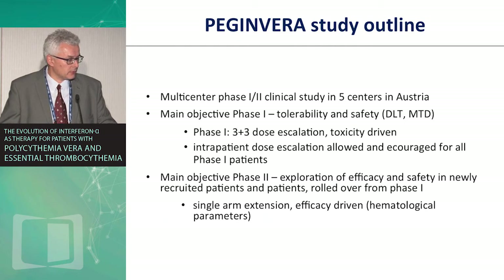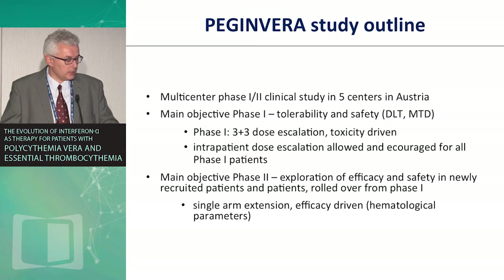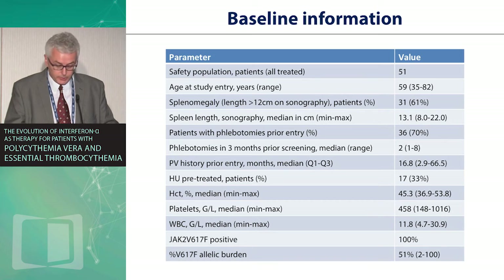The PEGINVERA study was a Phase I-II trial based in Europe, primarily Austria. It followed a standard three-plus-three design with safety as the paramount consideration before efficacy, which was then evaluated in the exploratory Phase II extension, enrolling about 50 patients total. Patient characteristics were typical for polycythemia vera: some had splenomegaly, the majority required phlebotomy, about a third had prior hydroxyurea treatment, platelets and white cell counts were elevated in some, and JAK2 positivity was present in all patients with an allelic burden of around 50%.